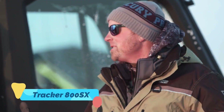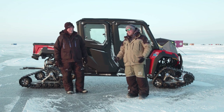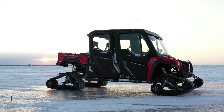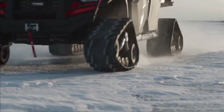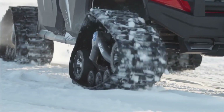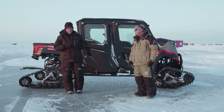The Tracker 800SX is a powerhouse of practicality and performance designed for those who need serious off-road capability with everyday reliability. Whether you're working a ranch, managing land, or exploring trails, this side-by-side UTV delivers. Powered by a 50 horsepower engine, the 800SX is known for its ultra-quiet operation thanks to its sound dampening design, making it ideal for hunters and wildlife watchers who want to stay unnoticed.